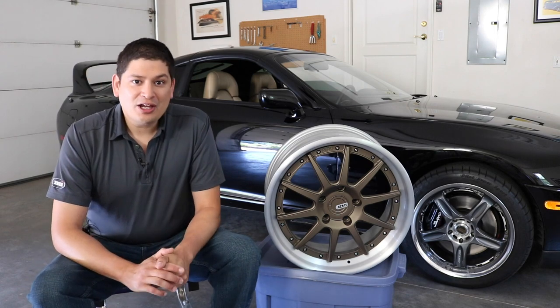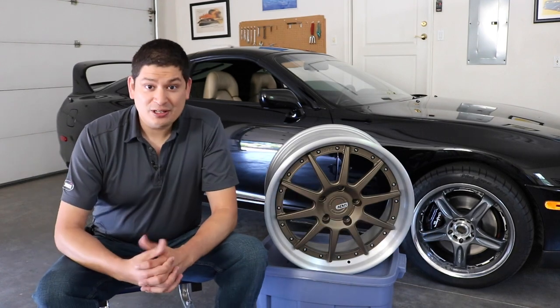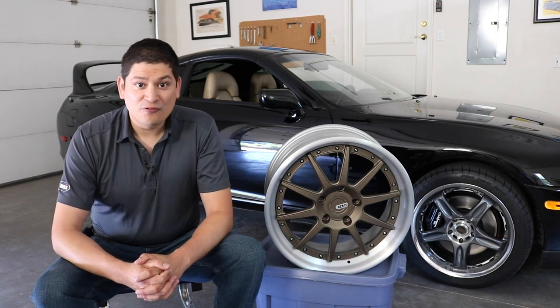If you looked at our previous video, I talked about the Vogue GTC's on the Supra — how I recently purchased them from a guy in New Jersey. That guy sent them over and when they got here, this is how one of the front wheels turned out.